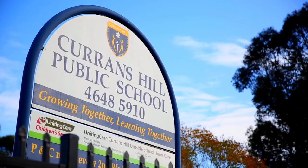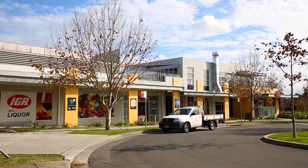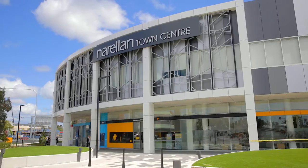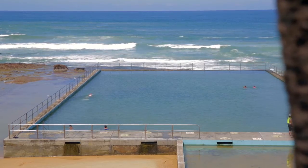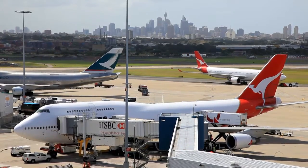Families are going to love the location. You're very close to the local schools and local shopping centres. You're only a hop, skip and a jump away from MacArthur Square Shopping Centre and the newly renovated Narellan Town Centre. You're only 40 minutes away from the northern beaches of Wollongong, about the same distance to Sydney Airport, and less than an hour to the Sydney CBD.